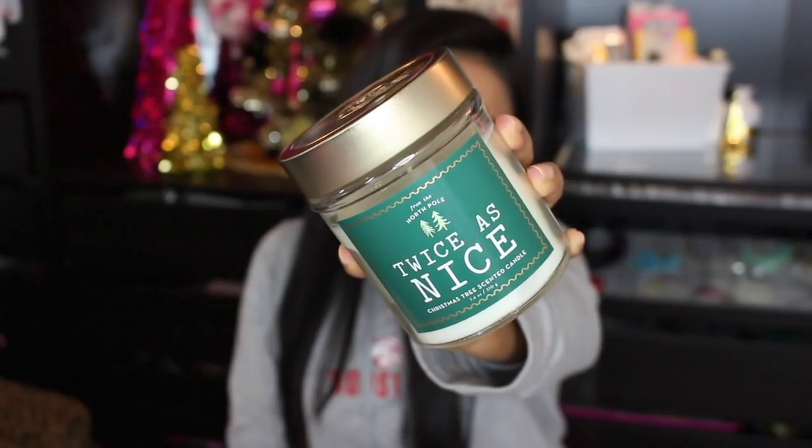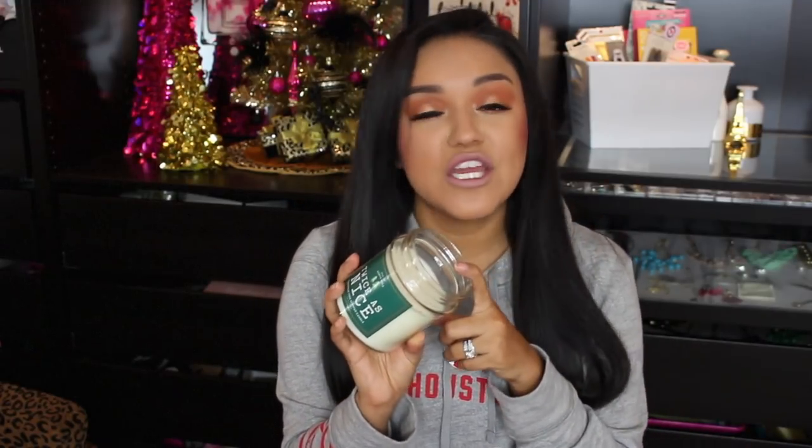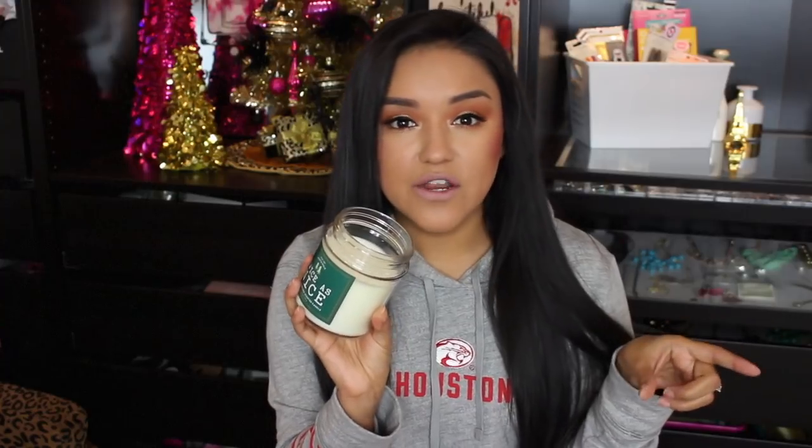Next up is a candle. This is the Twice as Nice Christmas Tree scented candle from the North Pole. I believe it was regular price $10 because we paid $2.99, and it smells amazing — it smells like fresh blossom. I'm still burning through all of my Bath and Body Works candles, but it's still winter time and I love this smell, so I'm going to use it for January.